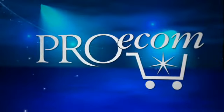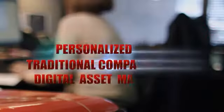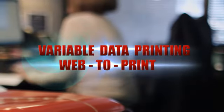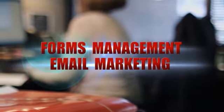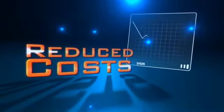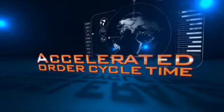Proforma proudly presents Proecom. It's the productivity-boosting edge only Proforma can deliver. Proecom helps you focus on comprehensive product solutions that add efficiency to your in-house marketing and forms management programs. You'll experience reduced costs and an accelerated order cycle time with Proecom.